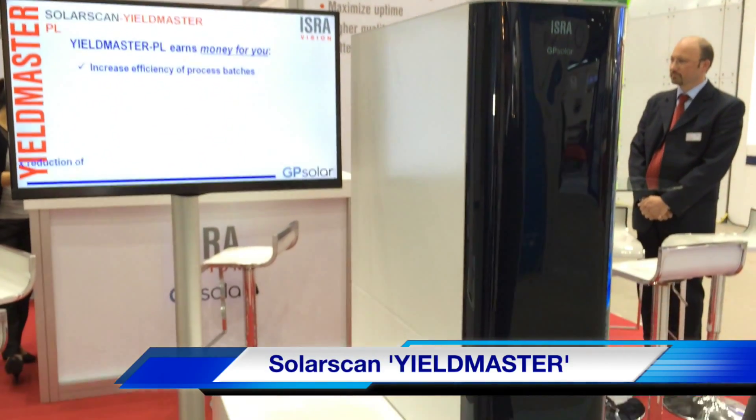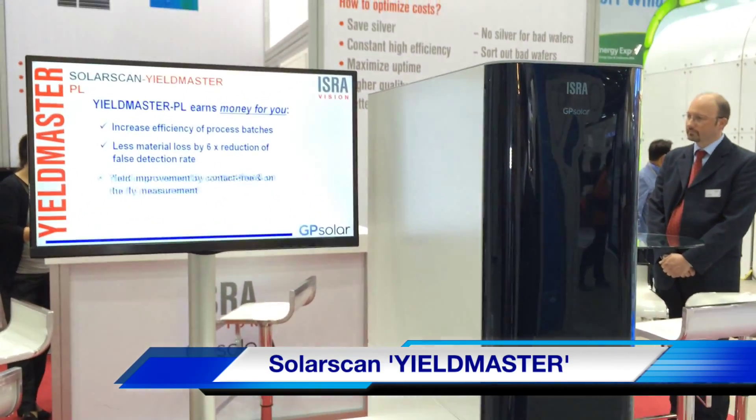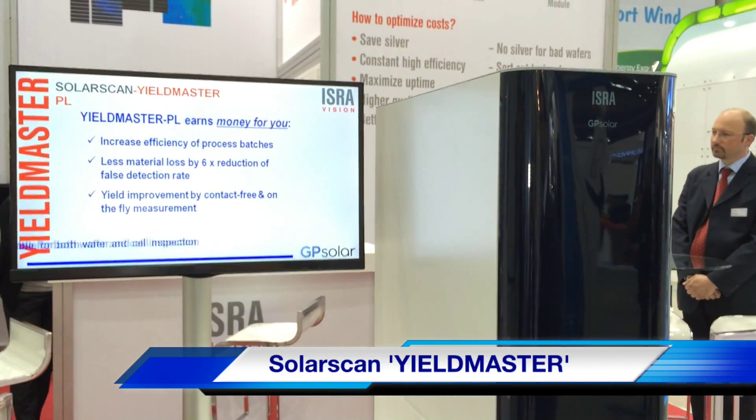These solar products cover the entries from incoming glass, from wafer, cell manufacturing, as well as module manufacturing.